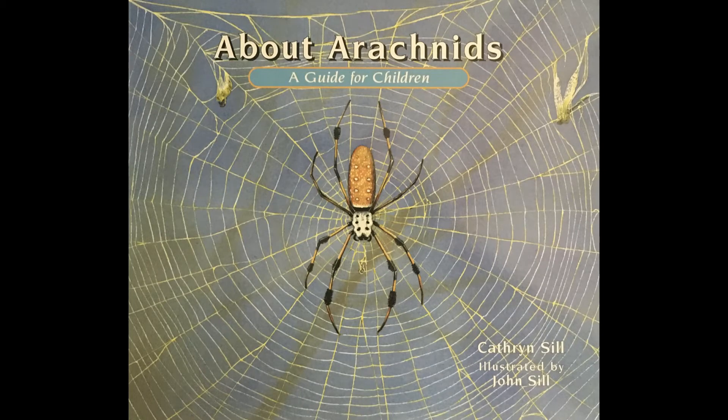About Arachnids: A Guide for Children by Catherine Sill, illustrated by John Sill.